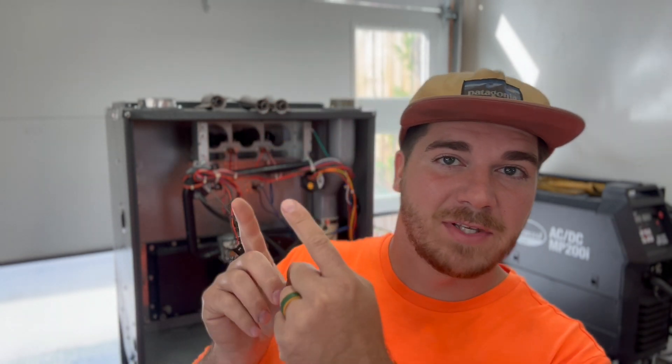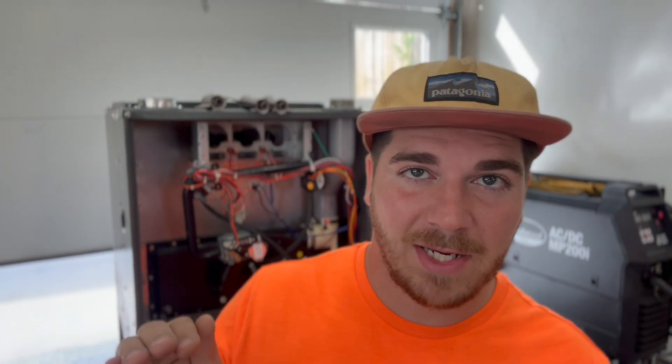Something else that happens a lot of times is there's a certain sensor that goes bad on a furnace and a contractor will try to sell you a brand new furnace just because that little sensor is bad. If you want to see what that number one repair is, check out this video right here — it's super easy and can save you a ton of money. Until next time, you guys be safe. Later!